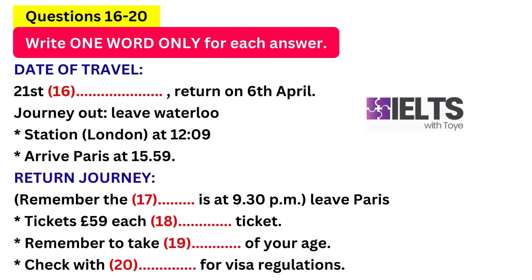Sorry, I'm getting a bit mixed up. Could you run that by me again? Yes, of course. The train departs from Paris at 19.19, and it arrives in London at 20.54. Got that. That would be fine.